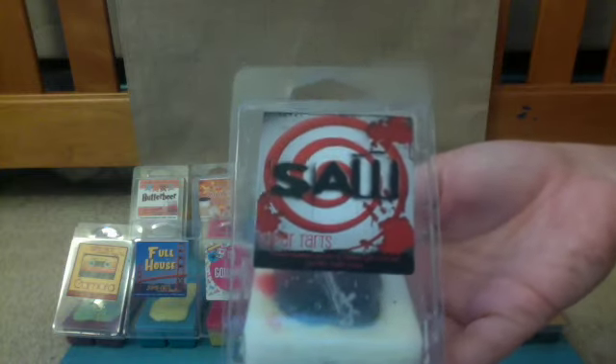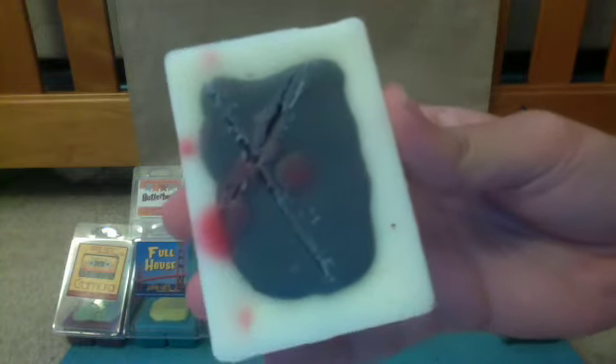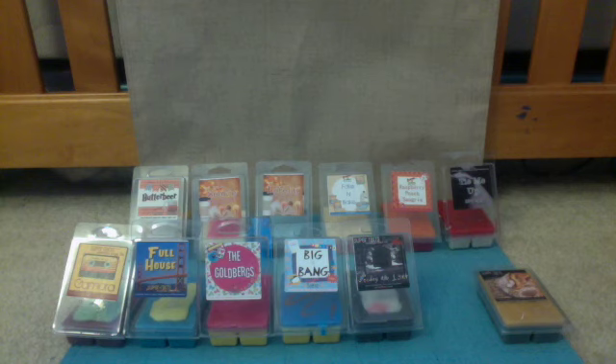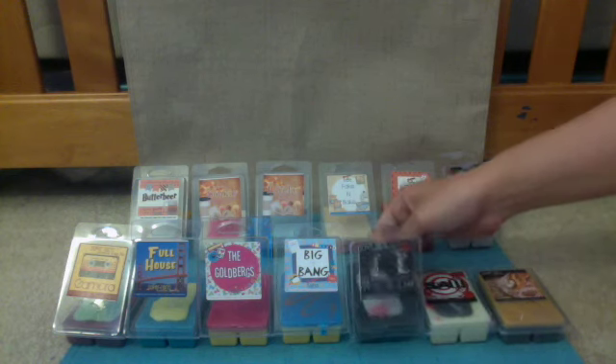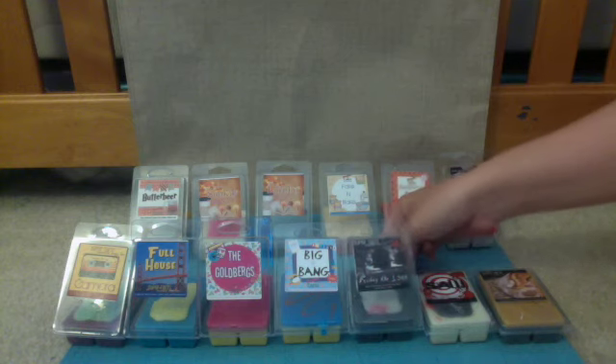Next up we have Saw, from the movie Saw. The scent description is Sweet Cranberry Preserves, Buttery Pie Crust, and Smooth Vanilla Cream. The wax is cream colored with a gray spot in the middle and a big X across it, a few little drops of blood, and glitter specks on the back that look like blood. This one is very tart — you definitely get those Sweet Cranberry Preserves. I pick up on the vanilla cream as well. I like that one a lot. It's tart, but not too tart — the pie crust and vanilla cream really bring down the tartness of the cranberry so it's not overpowering.